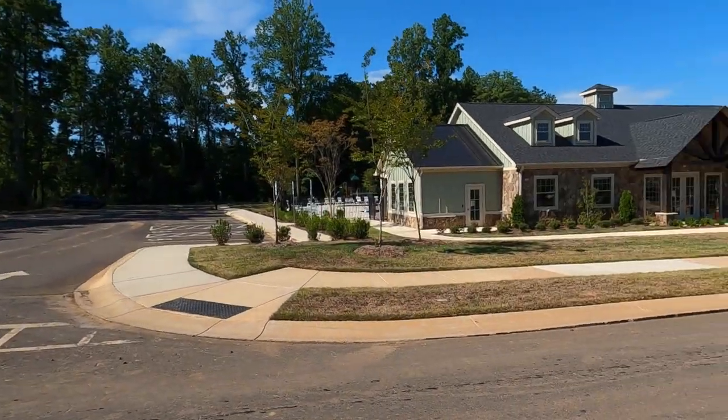Hey, it's Roger. I'm on location at Cypress Point from D.R. Horton. We're going to tour this Bristol model home here in just a second. But hey, take a look at the amenity center.